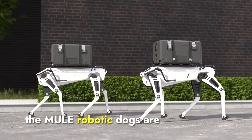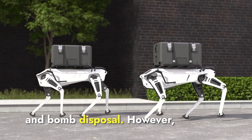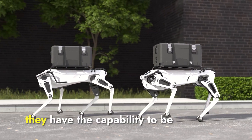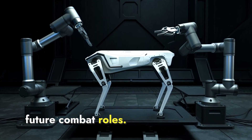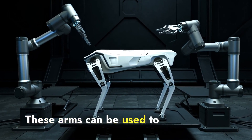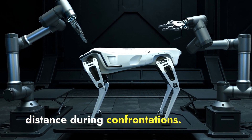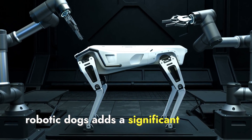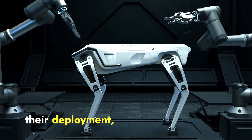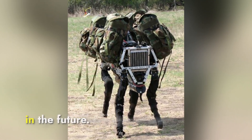Currently, the Mule robotic dogs are primarily used for surveillance, reconnaissance, and bomb disposal. However, they have the capability to be armed with small arms for future combat roles. These arms can be used to engage enemy positions, keeping soldiers at a safer distance during confrontations. The possibility of arming these robotic dogs adds a significant layer of versatility to their deployment, allowing them to support a wider range of military operations in the future.